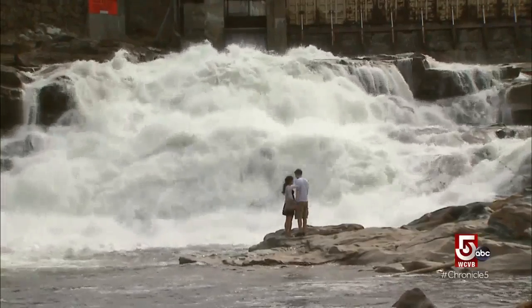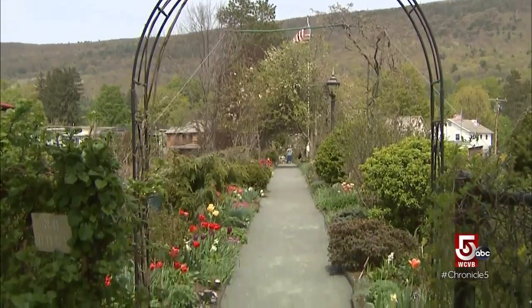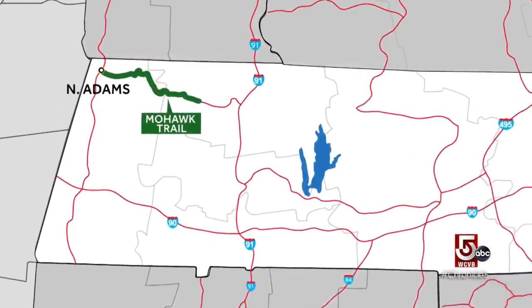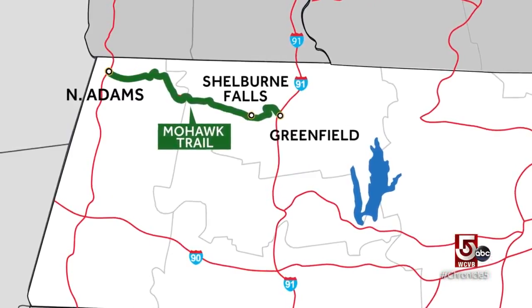A mighty waterfall, swirling surreal potholes, and an old trolley bridge that bursts into bloom every summer. Shelburne Falls has become a mandatory stop for sightseers along the Mohawk Trail.